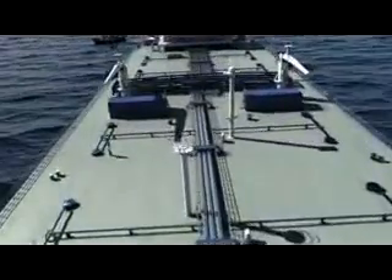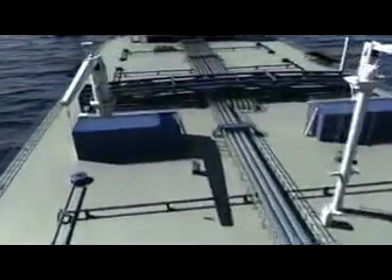When you mention the name Voith in the shipping world, everyone thinks instantly of the Voith-Schneider propeller, which means that the propeller is well known in shipping.